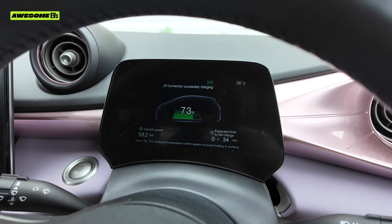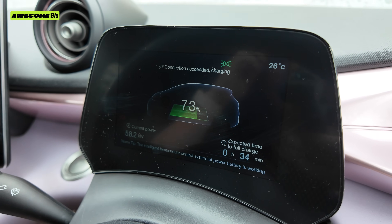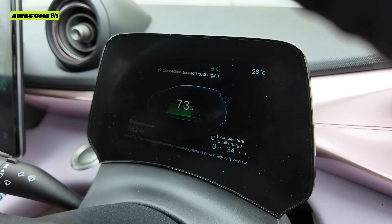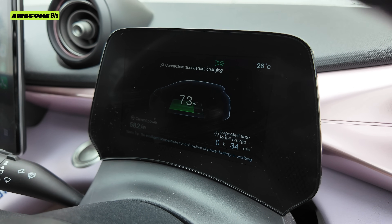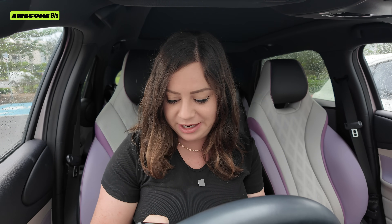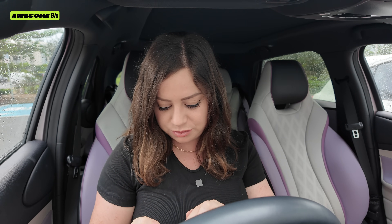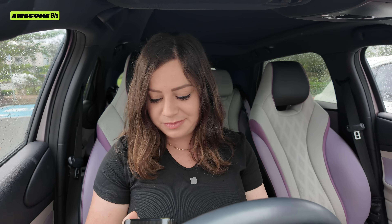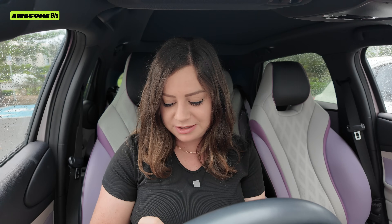You can see what I was talking about with the battery slowing down as it charges closer to 80%. We're up to 73% and it still says there's 34 minutes to go. According to my clock I've been waiting 23 minutes, so it's taken 23 minutes to go from 31% to 73%. We're about to hit 80% — if we were to stop at 80%, we would be paying $20.29. Stopping the charge at 80%: that's 30 minutes and $20.93.